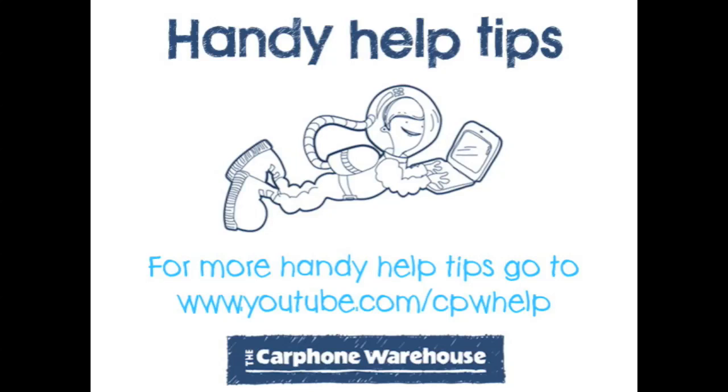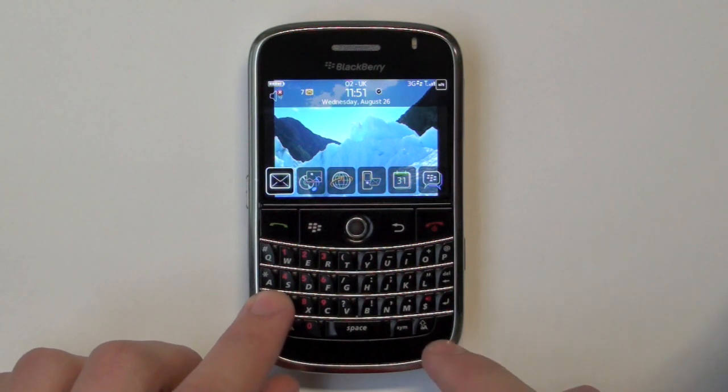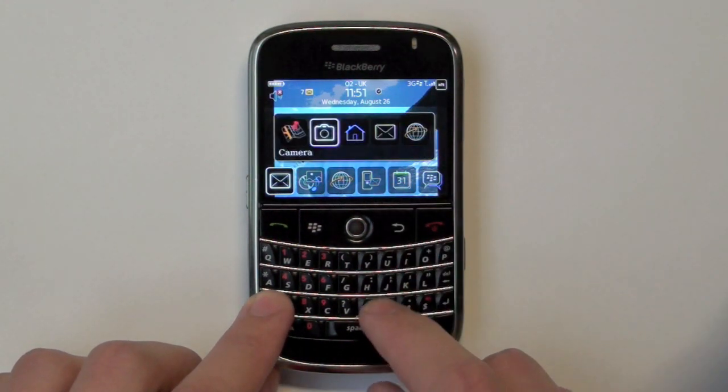To help with the performance of your BlackBerry, you can shut down unused applications that are running in the background. Hold down the ALT and BACK to display all the applications.